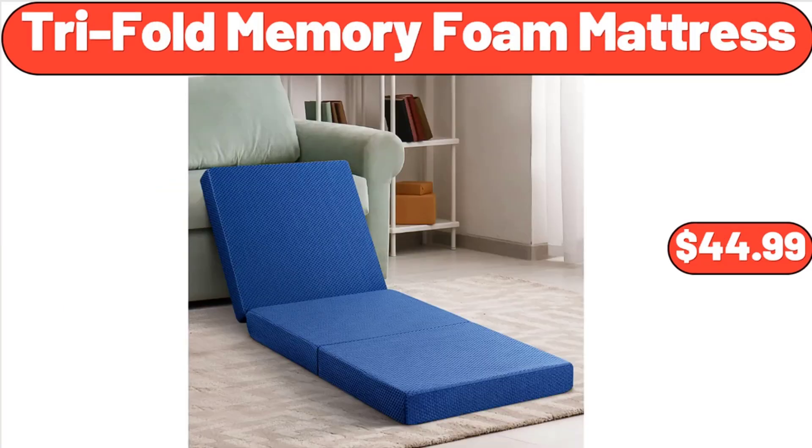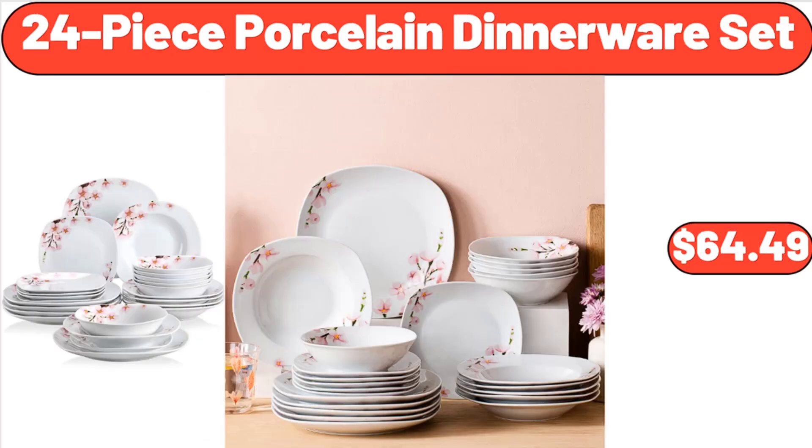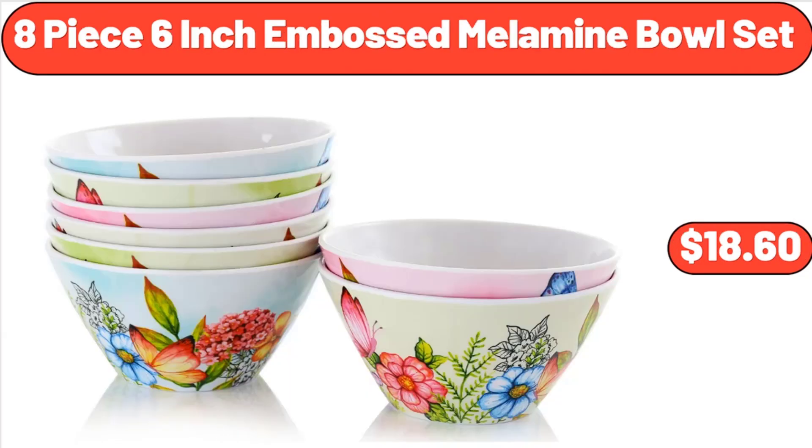Trifold Memory Foam Mattress, $44.99. Chocolate Ice Cream Crunch Bars, $3.29. 24 Piece Porcelain Dinnerware Set, $64.49.